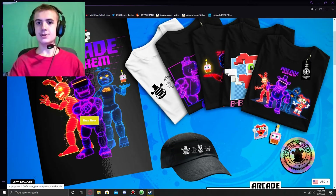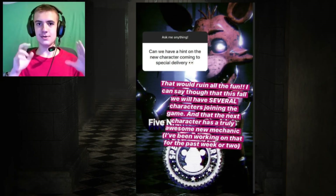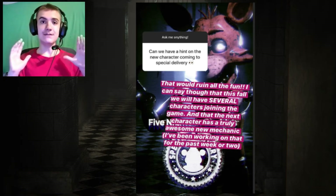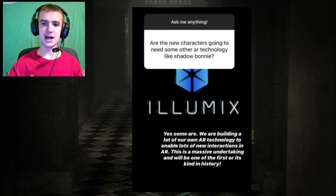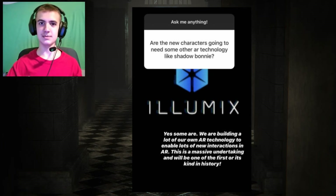That's it for all the Arcade Mayhem merchandise. Now for the Special Delivery news: Kieran Sin has said in a Q&A that even more characters with actual mechanics will be coming in the fall. So sometime starting in September, we're going to be getting even more characters after the August character. These characters will have unique mechanics, and some of them will use the special kind of AR stuff that Shadowbond uses — like the 3D tracking and occlusion. It definitely seems like some of these will be using that.